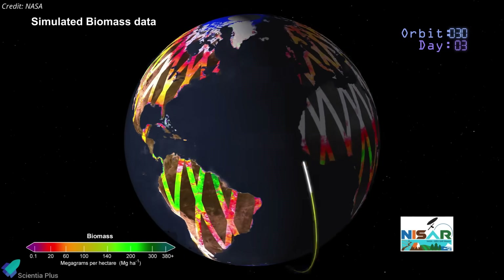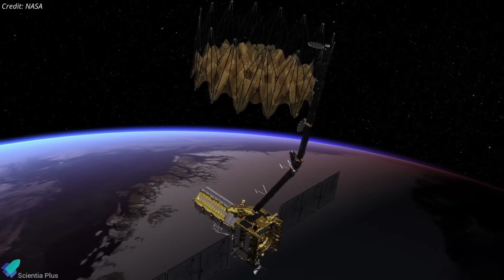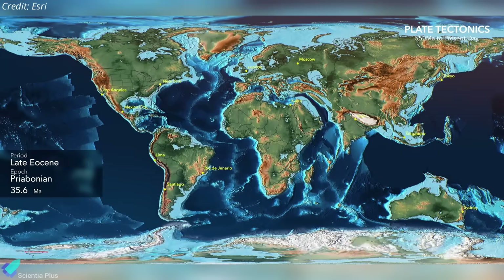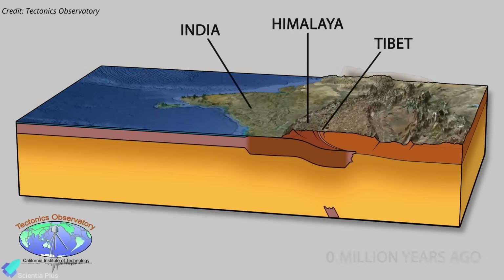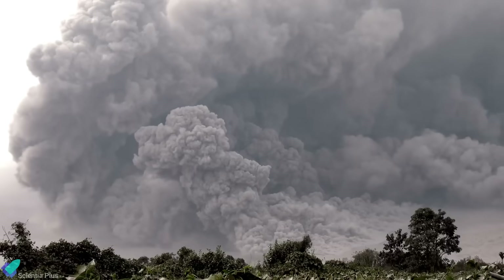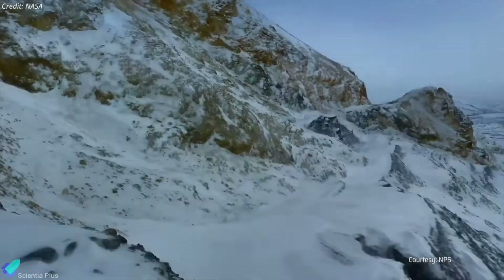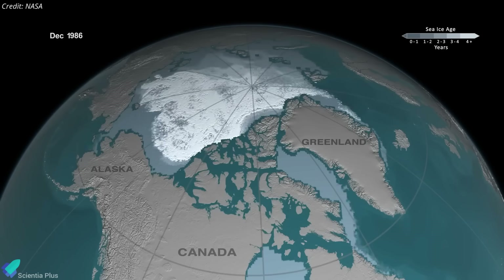NISAR enables repeatable measurements and full global coverage every 12 days. Once operational, it will systematically observe the solid Earth, cryosphere, ecosystems, and global water systems. For the solid Earth, it will detect tiny crustal movements like tectonic plate shifts, uplift or subsidence of mountain ranges, volcanic swelling or collapse, and slow-moving landslides, helping assess geological hazards and long-term deformation. In the cryosphere, NISAR will track motion and thinning of glaciers and ice sheets, providing vital data on how polar regions are responding to climate change and contributing to sea-level rise.